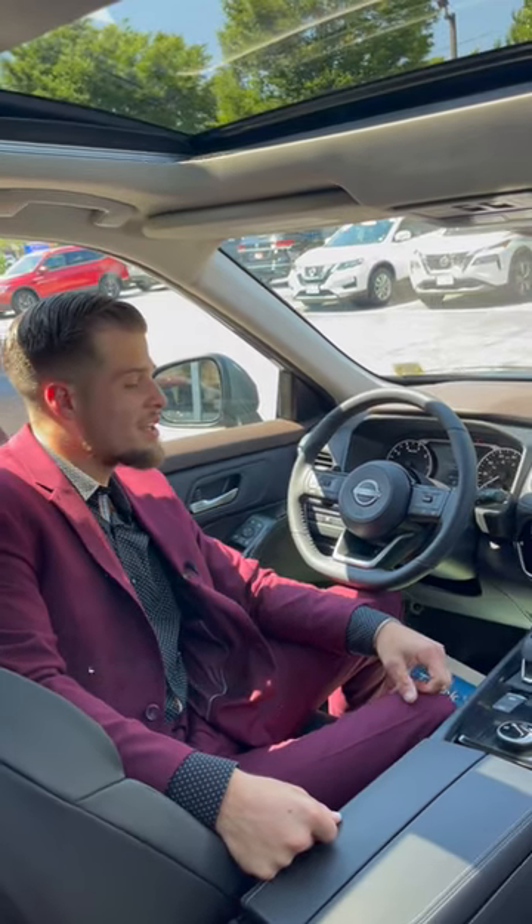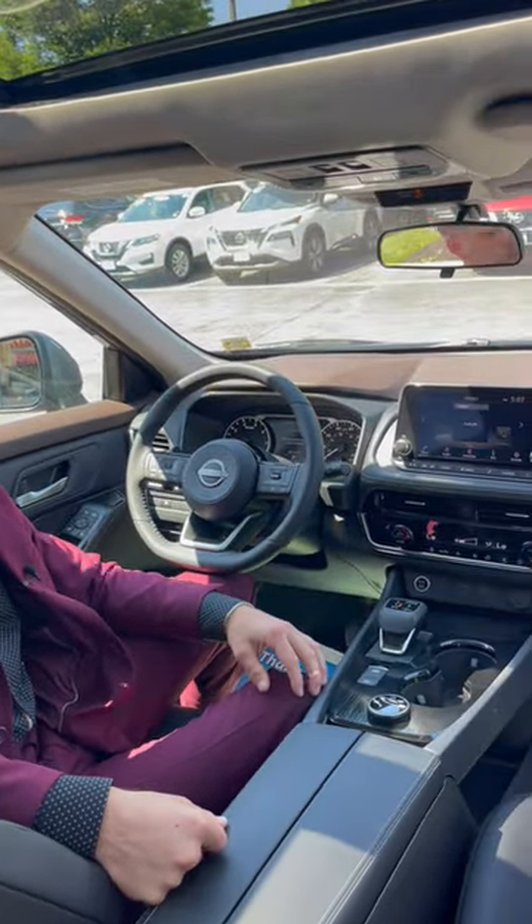My name is John with Nissan of Huntington, and right now we're sitting in Nissan's most popular SUV.